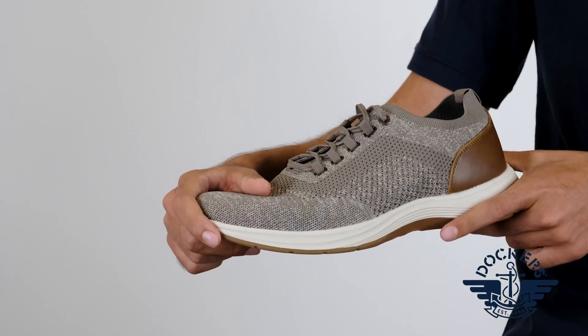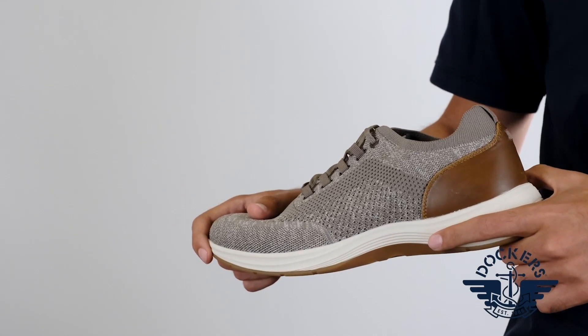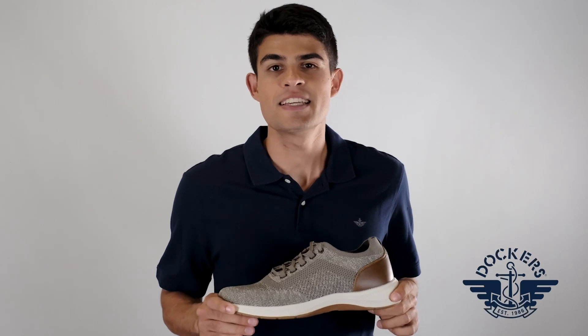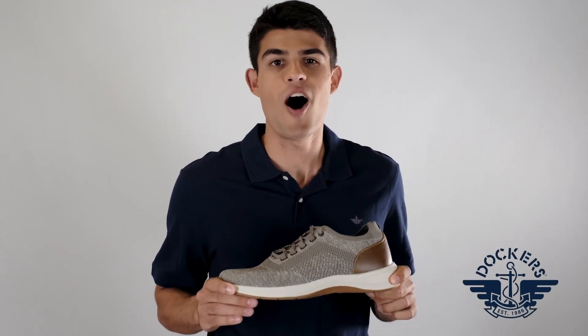Plus, these men's shoes also feature a microfiber lining, moisture-wicking sock cover, and Dockers Supreme Comfort footbed to keep your feet comfortable and relaxed all day long.